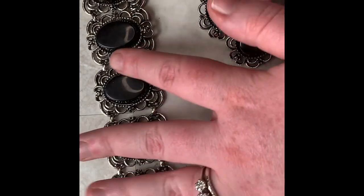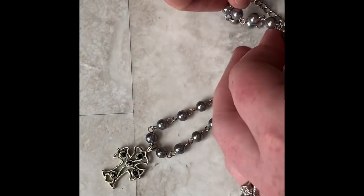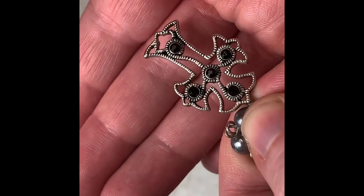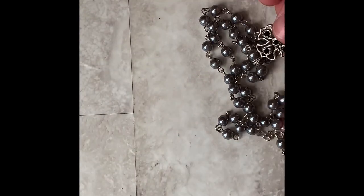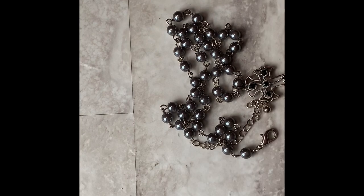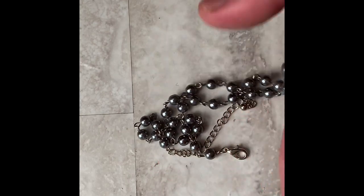Next we have these gray faux pearls, kind of like rosary style, and then a cross pendant with just some dark little faux stones. It doesn't have a mark. But I do love selling rosaries and crosses, especially if they're unique like this. I think I'm going to try to sell this for about $15.